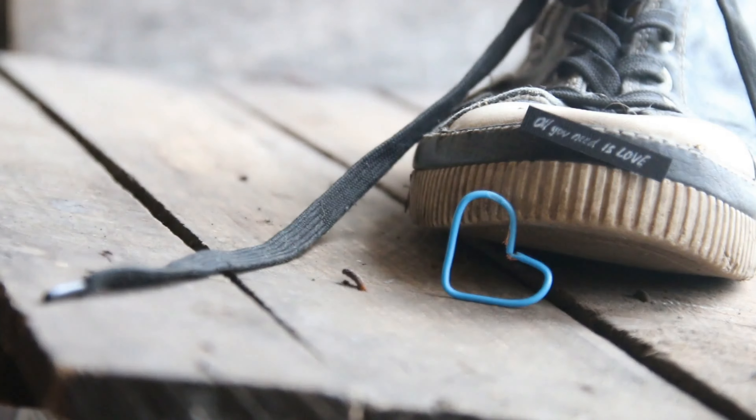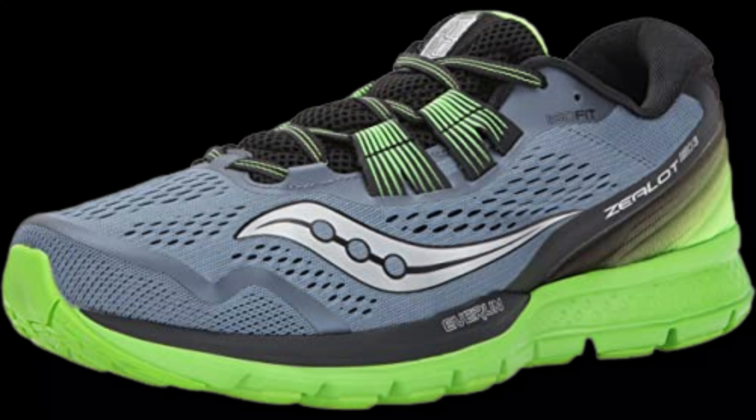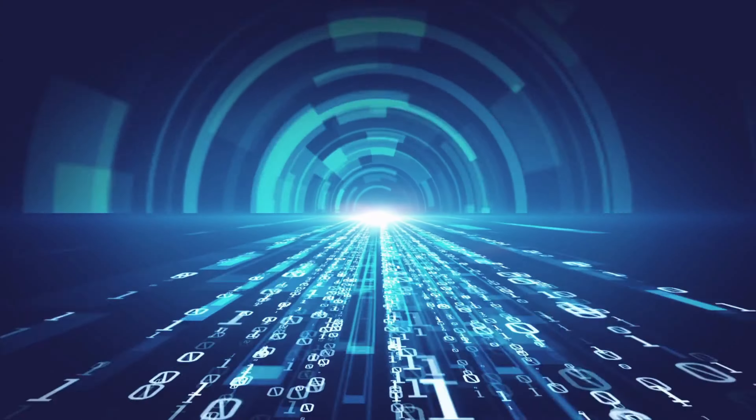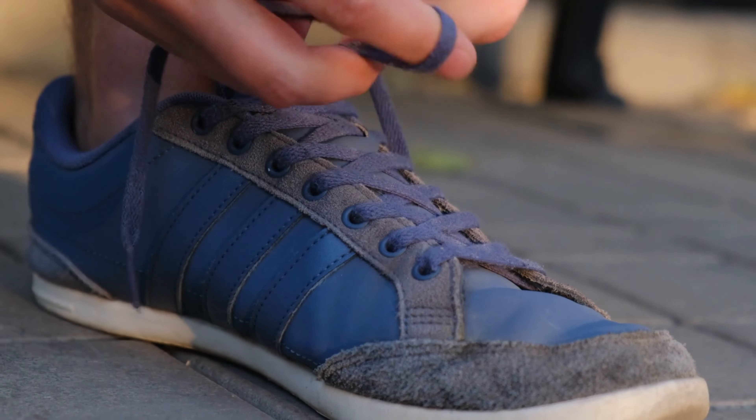I need a shoe that is neutral with cushion, a small drop, looks great, and is affordable. This shoe has all of that. He also points to Saucony's ISOFIT technology, which conforms to your feet for a sock-like feel.